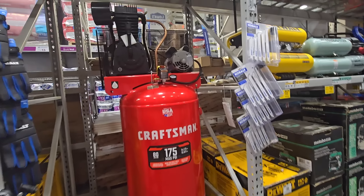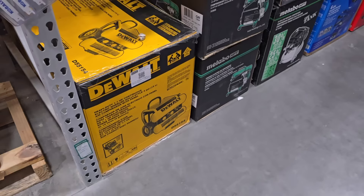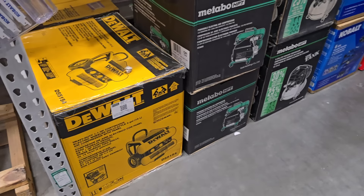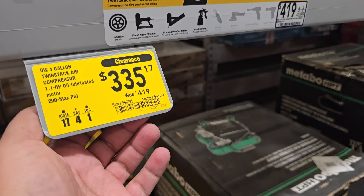Check out this beast — this is the even bigger one, an 80-gallon two-stage for $1,439. Then you got some smaller portable ones — I need to get myself a compressor by the way — $335, down from $419.